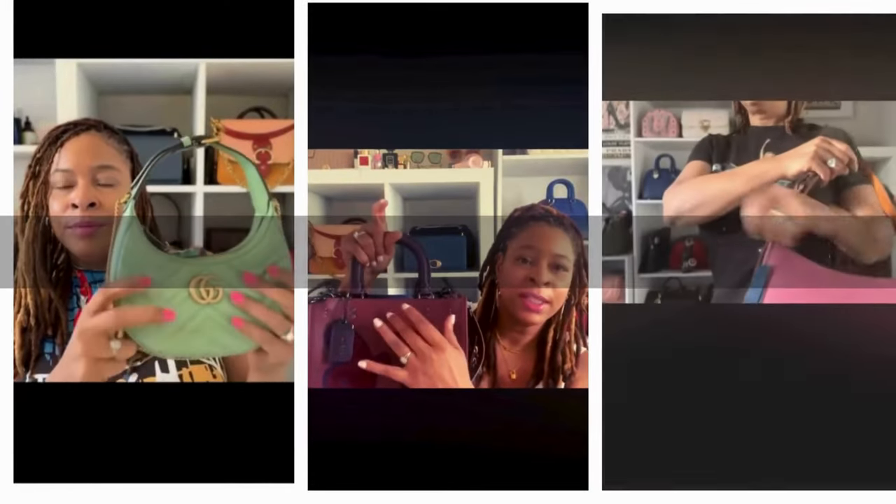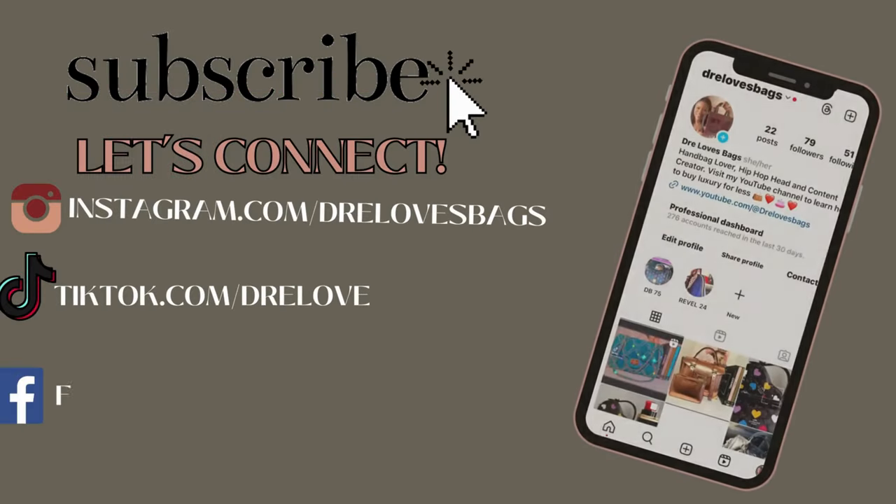Hey, my name is Trey and welcome to my channel. If you've been here before, welcome back. Over here we talk about luxury and contemporary handbags and accessories, lifestyle, and just staying fly on a budget. If those are things you're into, go ahead and subscribe.